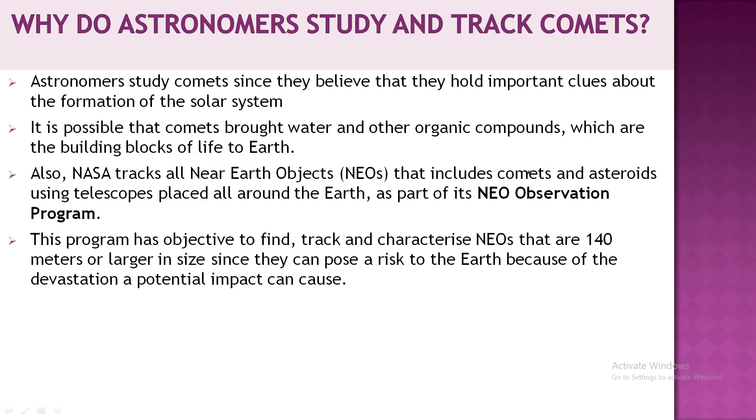Now the question is: why do astronomers study and track comets? Astronomers study comets because they were formed at the same time as the solar system, so they provide clues about how the solar system formed. There is also a possibility that comets brought water and other organic compounds — the building blocks needed to sustain life on Earth.